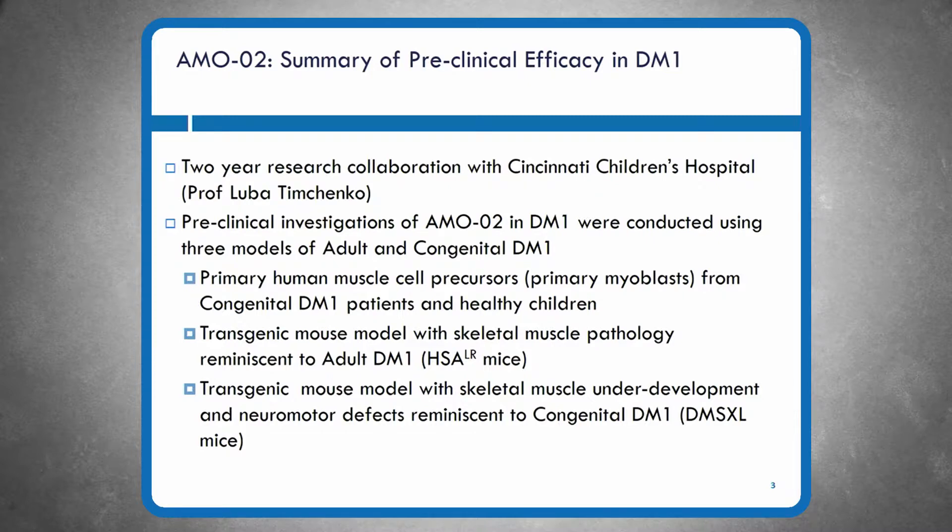On the preclinical side, we've been working over the past three years with Professor Luba Timchenko out of Cincinnati Children's Hospital. Together we've put together three different platforms to confirm that AM002 has the prospect of being efficacious and helpful to individuals with myotonic dystrophy type 1.